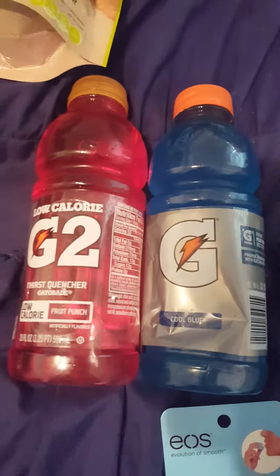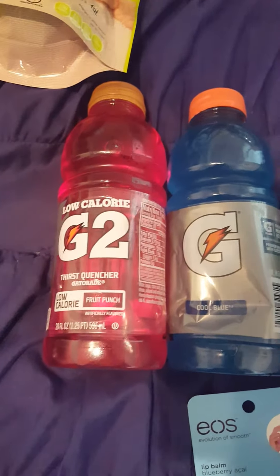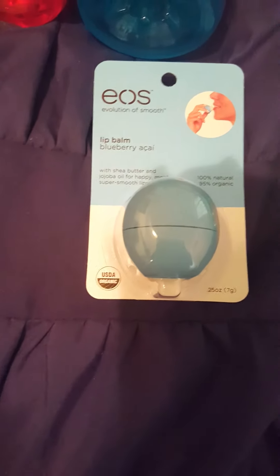The Gatorade G2 drinks are two for two dollars, and you get two dollar ExtraCare Bucks back, so that's the freebie this week.